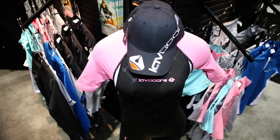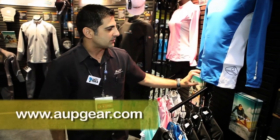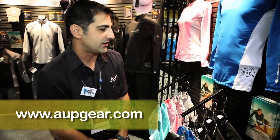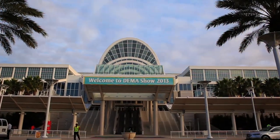Everybody's familiar with LavaCore and we're adding a ton of product to the LavaCore line. For example, our rash guards — not just any rash guard, but these are fleece-lined to add comfort and a little bit of warmth, and they're styled very nicely.